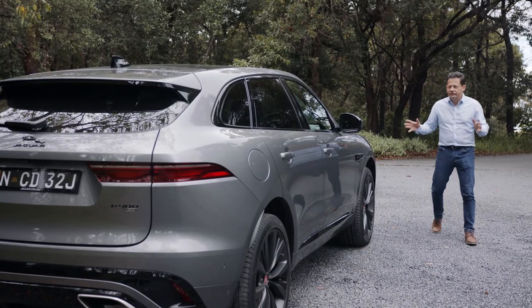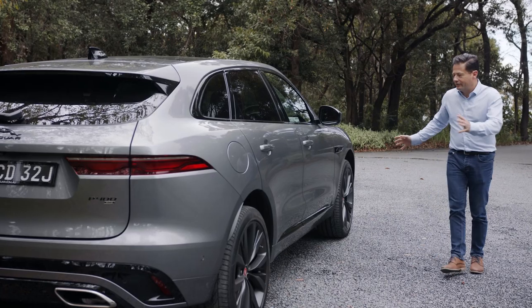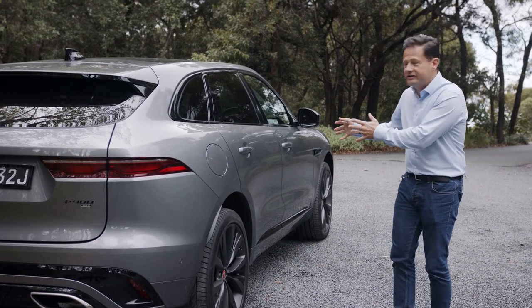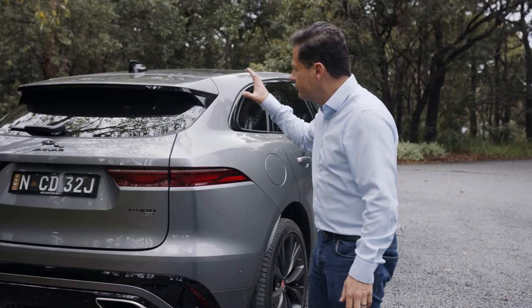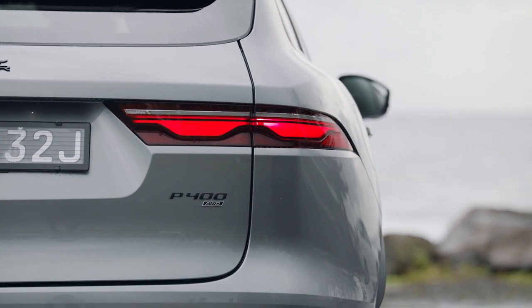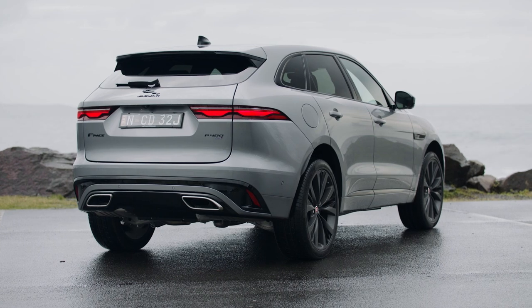Down the side, not a lot has changed visually, apart from the addition of the little Jaguar Leaper emblem. Dimensionally, the F-Pace is exactly the same, so rear occupant comfort is unchanged, and boot space is 755 litres. When we get to the rear, again, that's simplified design — new tail lights that mimic the headlights, and there's also a deeper valance, which ties the car to the road a lot better.